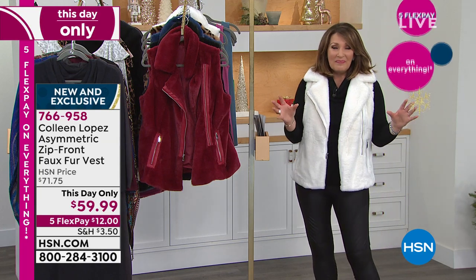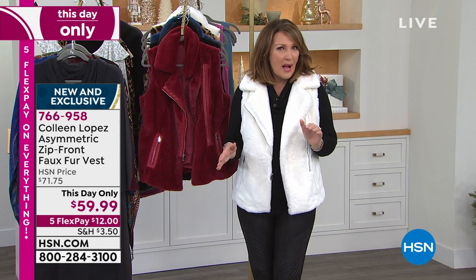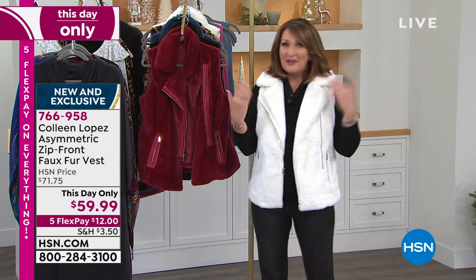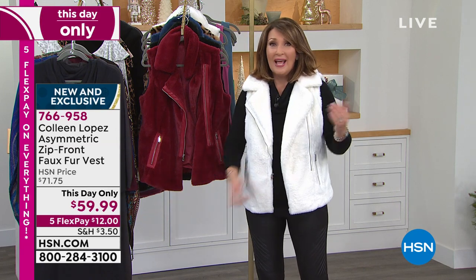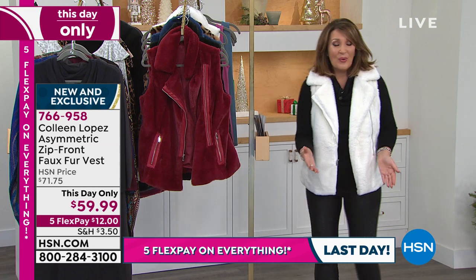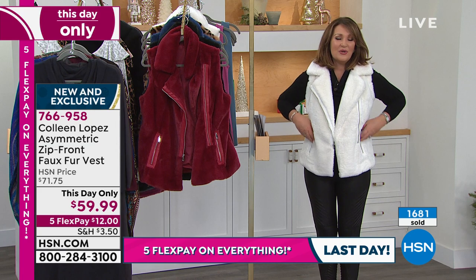Bottom line, if you are thinking about trying something fun and new, you want to step out of the box a little bit, or if you want a new look in a faux leather vest and you're just stopping by HSN — $12. If you're a new customer, come on in. $12, any major credit card. We'll send it home to you. I can't wait for you to try it on for the first time. I think you guys will just be so tickled with it.